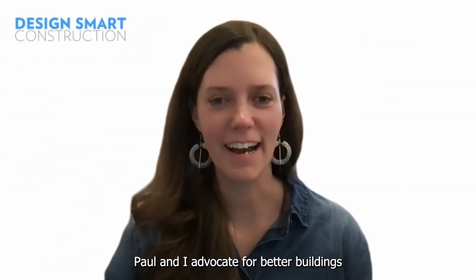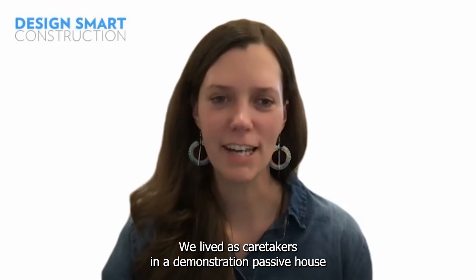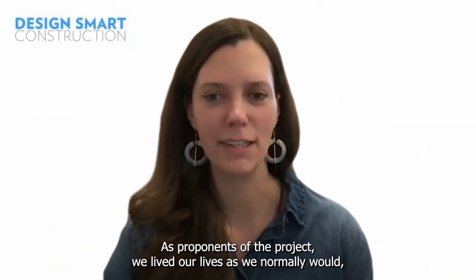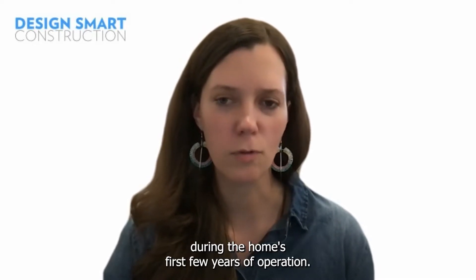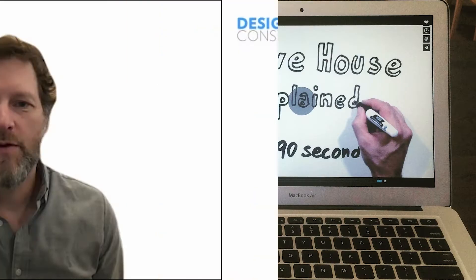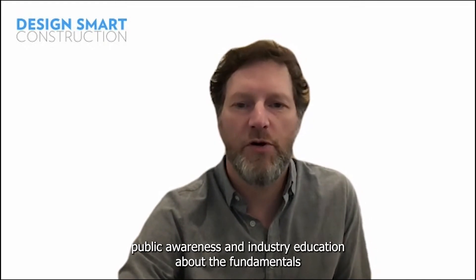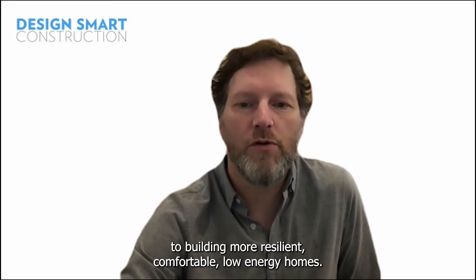Thanks, Trevor. Paul and I advocate for better buildings because we've experienced their quality and comfort first-hand. We lived as caretakers in a demonstration passive house built by the City of Fort St. John for almost two years. As proponents of the project, we lived our lives as we normally would, so that data on energy consumption could be gathered during the home's first few years of operation. We also assisted the City with public tours, education and communication efforts. Through that experience, we saw there was a need for broader public awareness and industry education about the fundamentals of building science that contribute to building more resilient, comfortable, low-energy homes.